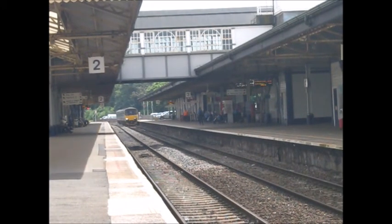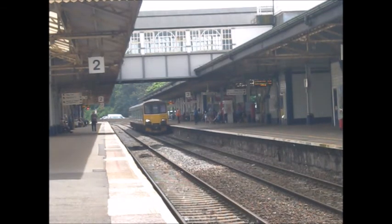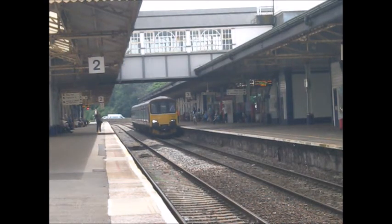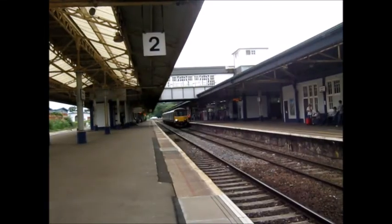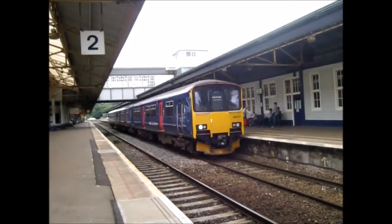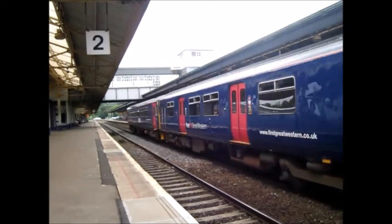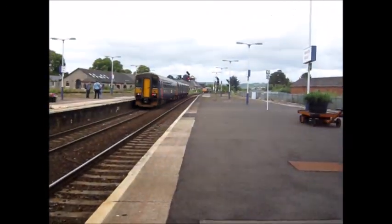Now arriving is the service to Exeter St David's, formed of a 150 — probably tailed by a 153. This will probably be the last train we film as we are going home. That's 150 127 and 153 361, which still says Penzance on it.